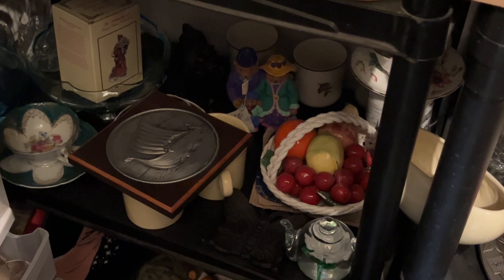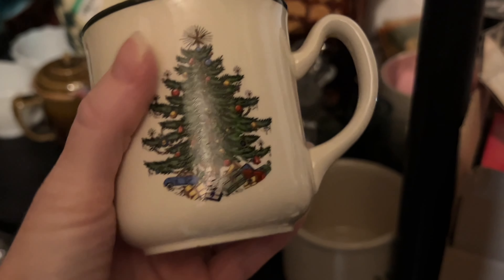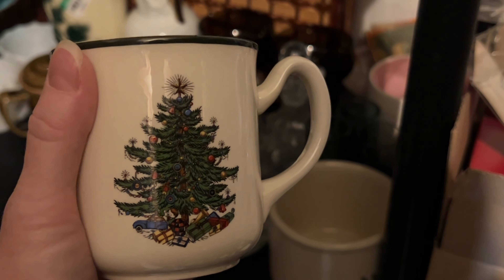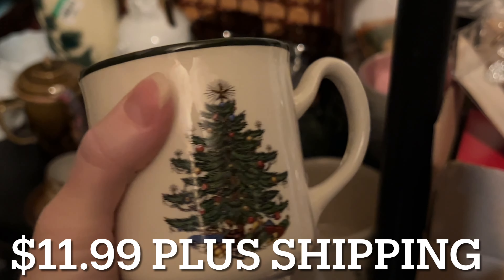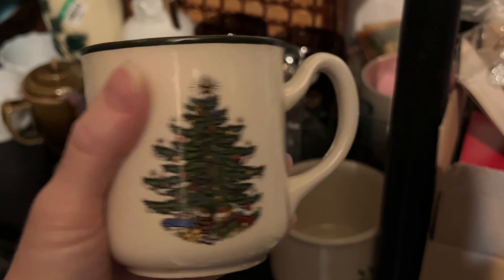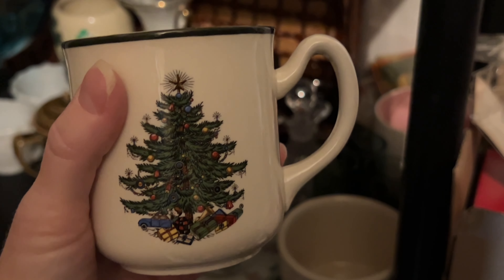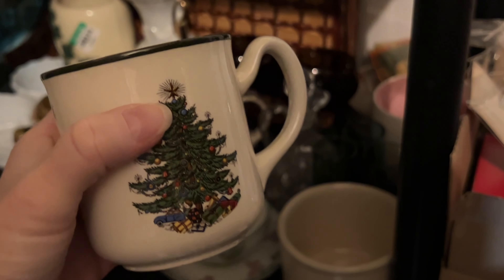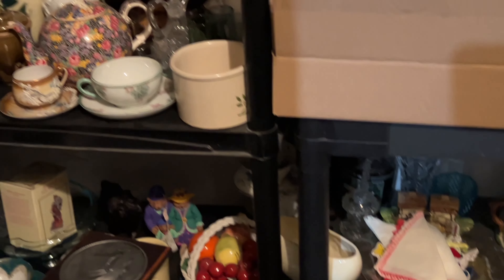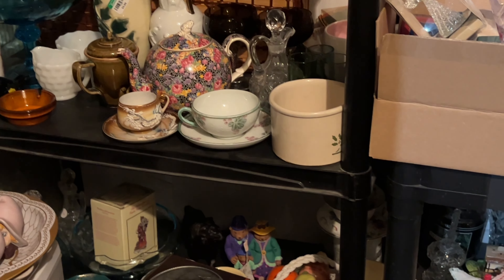I had another sale on eBay — these are the Christmas mugs I just bought the other day. If you remember, I bought two of these Cuthbertson Original Christmas Tree mugs and they've already sold on eBay for $11.59 plus shipping. Quick flip! If you run into the Original Christmas Tree made in England — serving dishes, mugs, anything like that — I would suggest picking it up if it's cheap enough, because they always sell really fast. That'll do it for this video. I hope you enjoyed it — if you did, could you give it a thumbs up? I'll see you in the next one, bye!